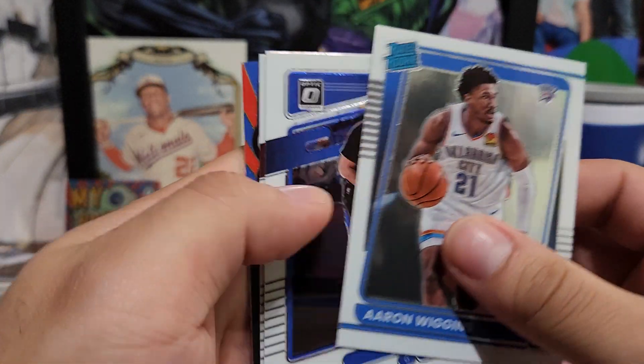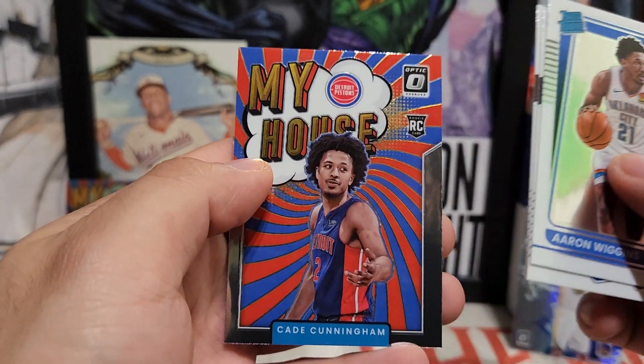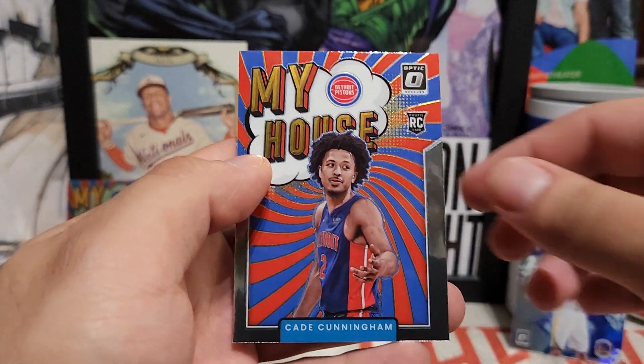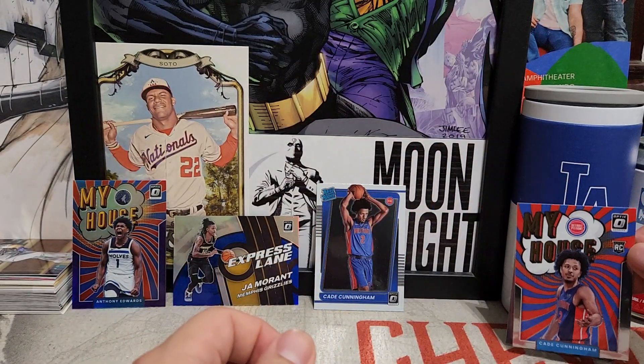Got Aaron Wiggins for the Thunder, Seth Curry, Cam Martin Jr., and another My House of Cade Cunningham — this is the base version. Not bad to get, looks like it's going to be a Cade Cunningham box so far.